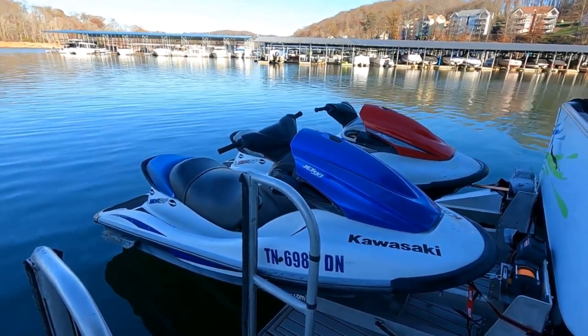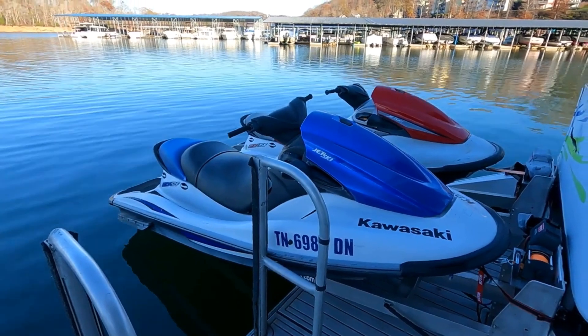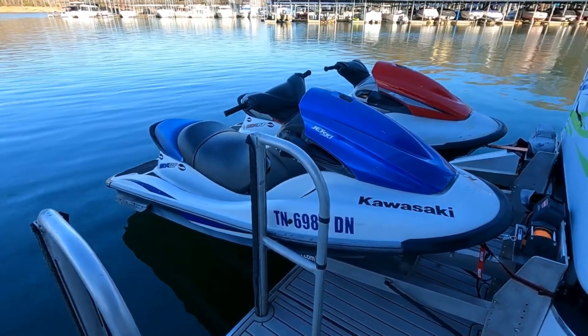The jet skis are not necessarily going to be packaged together. These will be listed individually and can be sold as a package or just as one unit alone.